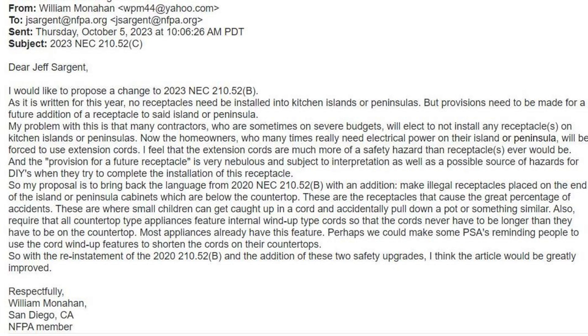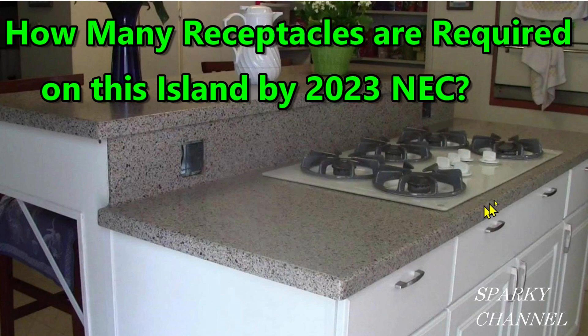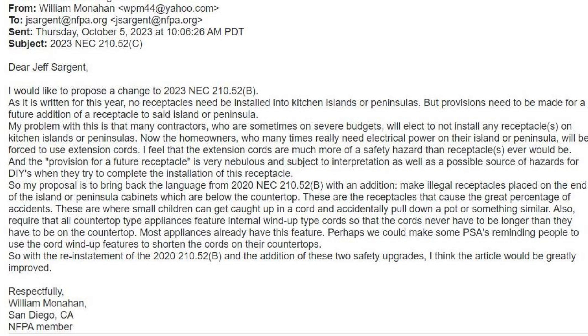Hi, this is Bill from Sparky Channel. This video is going to be a follow up to the last video that I made, which discussed kitchen receptacles on countertops and/or peninsulas. I have now actually written the NFPA with a suggestion to change and improve article NEC 2023-210.52C.